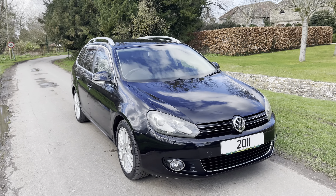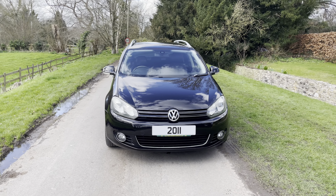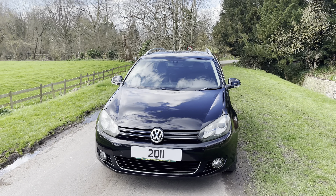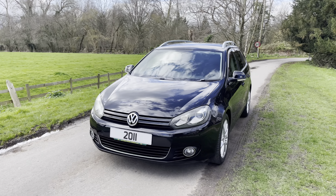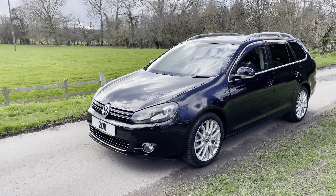2011 60 Reg VW Golf 2L TSI Sportline Estate Automatic. Very, very rare car — it wasn't actually available in the UK market. This car was built for Japan. It's basically a GTI Estate.